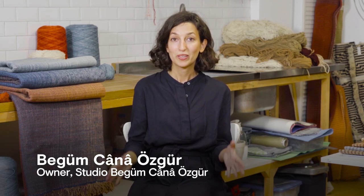Here we are in my studio in Istanbul. I started my studio here in 2014 and since then I've been designing handmade textiles and hand-woven rugs.